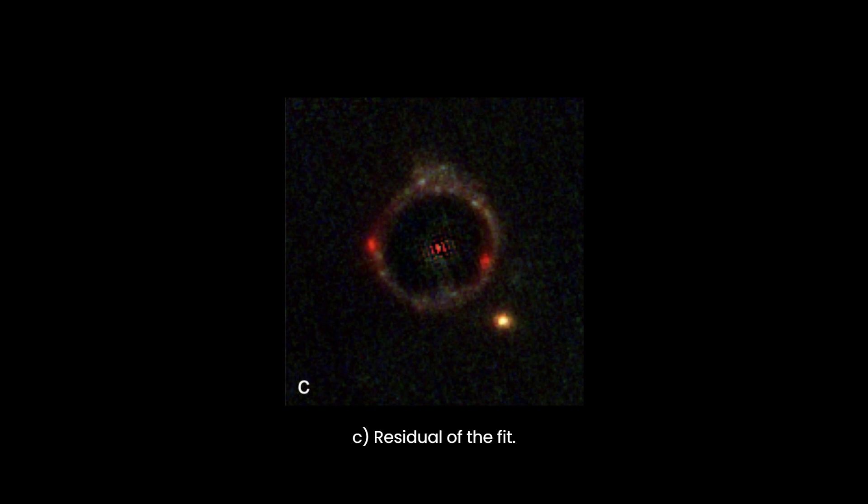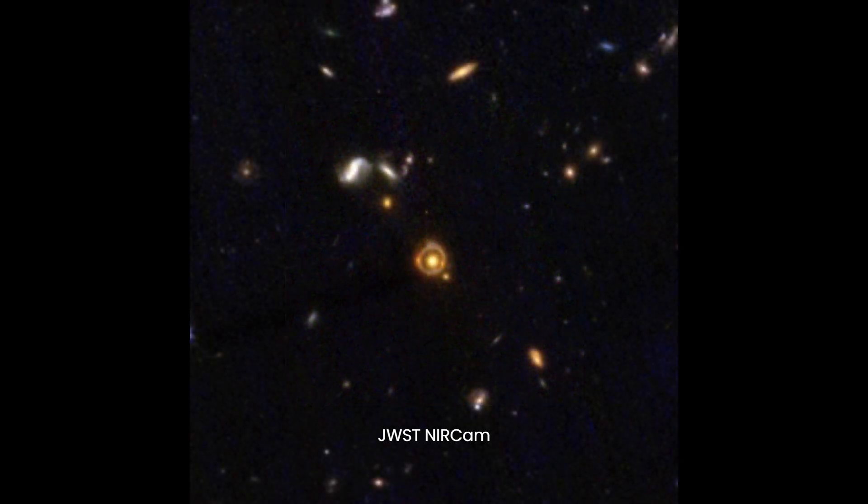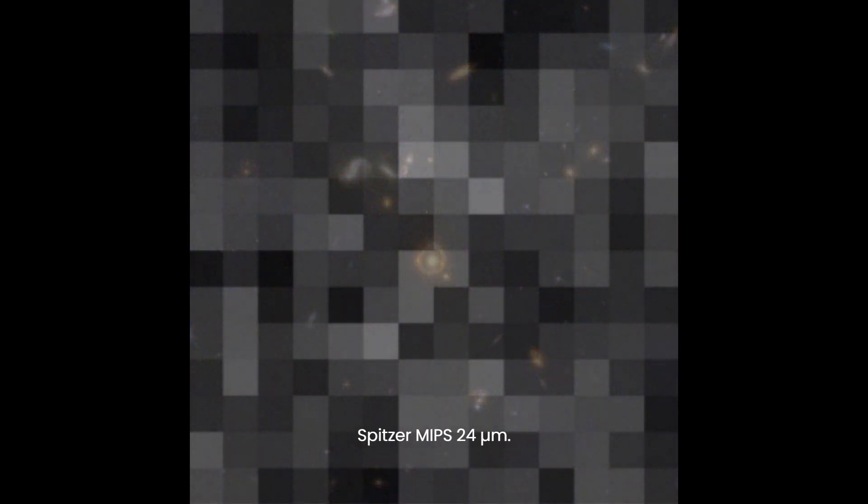JWST-ER1G is located roughly 17 billion light-years away from Earth, while JWST-ER1R is an additional 4 billion light-years beyond that. Notably, this discovery surpasses the previously most distant lensing object by about 2.3 billion light-years.